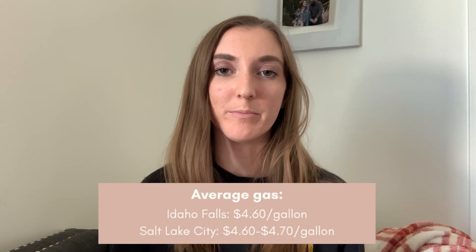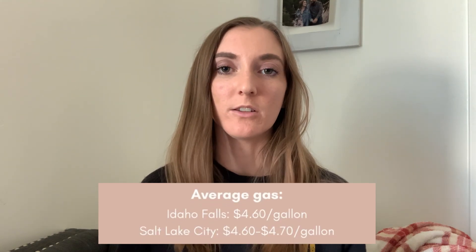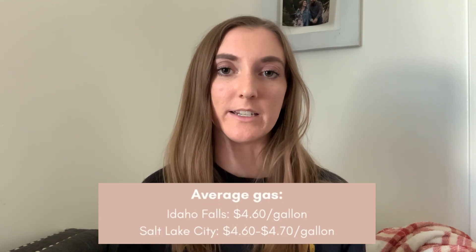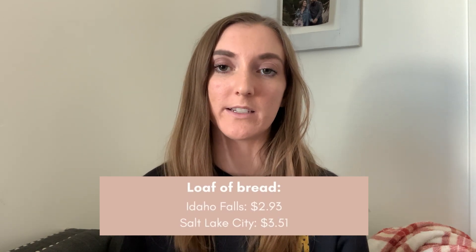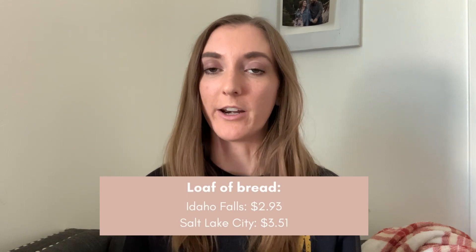Gas prices are another thing I like to compare to give you an idea of normal expenses. They're actually pretty similar right now — Idaho Falls is about $4.60 per gallon on average, and Salt Lake City is about $4.60 to $4.70. So not a huge difference there. A loaf of bread on average will cost you $3.51 in Salt Lake City and about $2.93 in Idaho Falls.